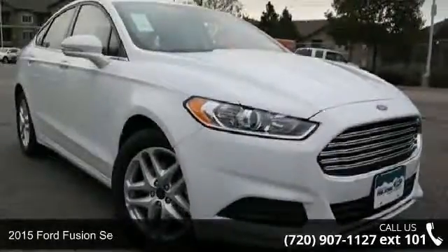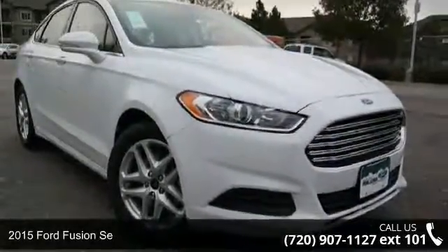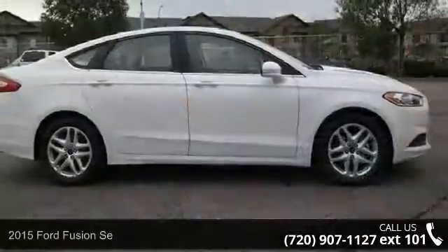Presenting the 2015 Ford Fusion. If you are looking for a first-rate auto, this one could be yours today.